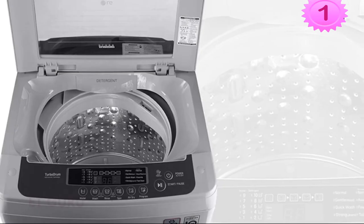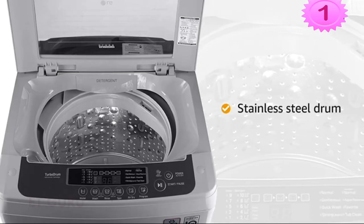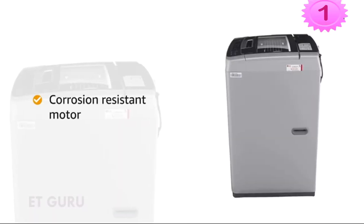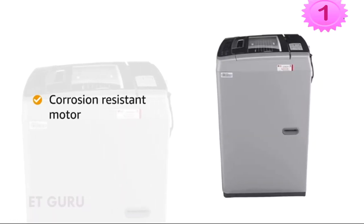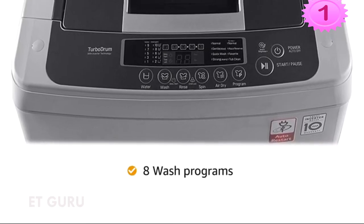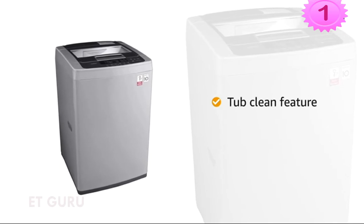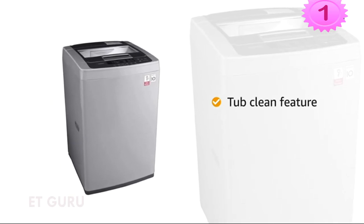This top-loading washing machine features a rust-proof stainless steel drum that makes it more durable. It also comes with a corrosion-resistant motor that provides a long motor life. The washing machine comes with 8 wash programs suited for different fabrics. The tub clean feature sterilizes both the inner and outer tub, keeping it more hygienic.